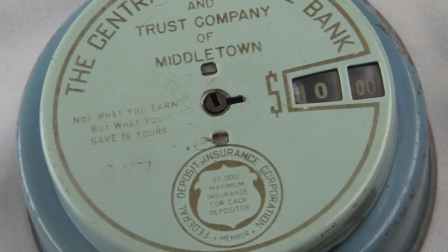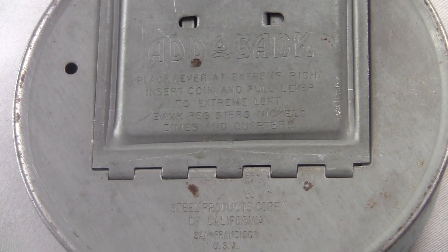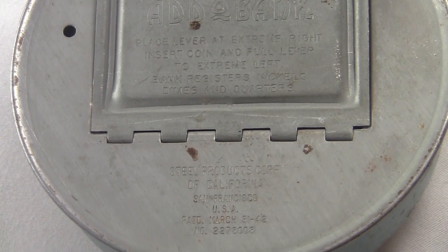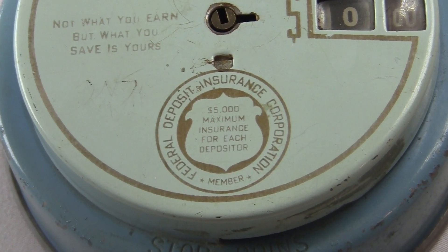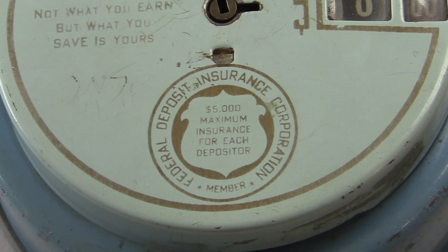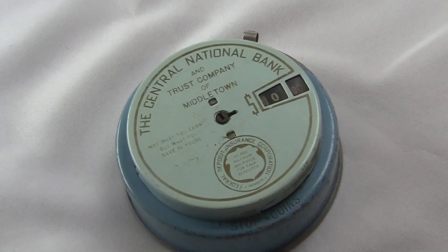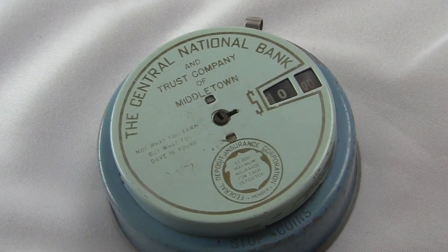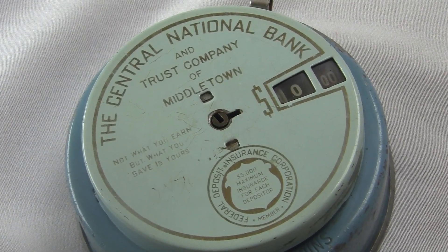I don't know exactly when this thing was made. On the bottom there's some fine print that says it was patented in 1943, so the 1940s or later seems reasonable. It has the seal of the FDIC on there, which is an American government program that protects people's money from bank failures. It says you're insured up to $5,000 — meaning if somehow your bank loses all your money, the government will pay you back up to $5,000. That's good old-fashioned American capitalism socialism.